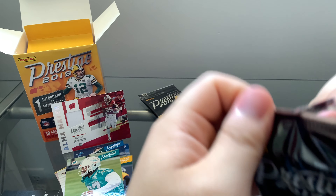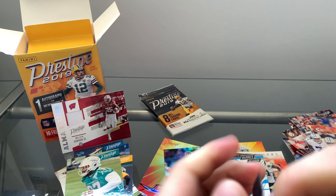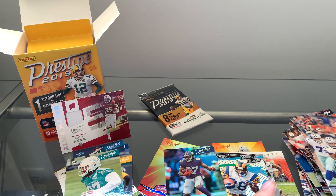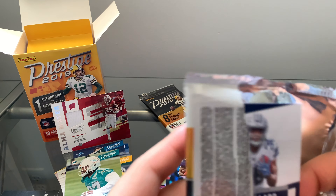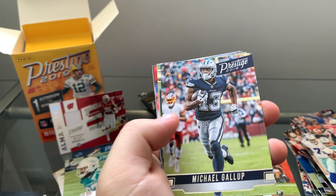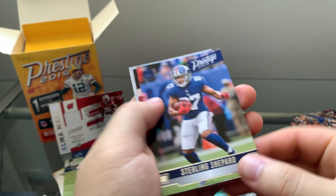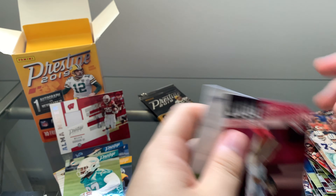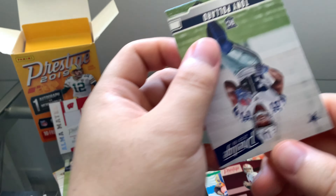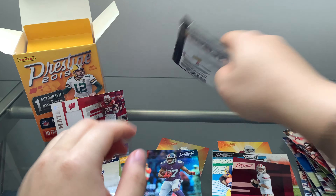Pretty good box so far — I'm pretty happy with the memorabilia card. Kenny Stills, Phillip Lindsey, Michael Galup, Julian Edelman, Patrick Mahomes, Sterling Shepherd again — just a normal base card. Very nice. What is this? Prestige Prestigious Pro — Jimmy Garoppolo. Very cool, putting it with the parallel pile. Rookie Tony Pollard. Very cool.